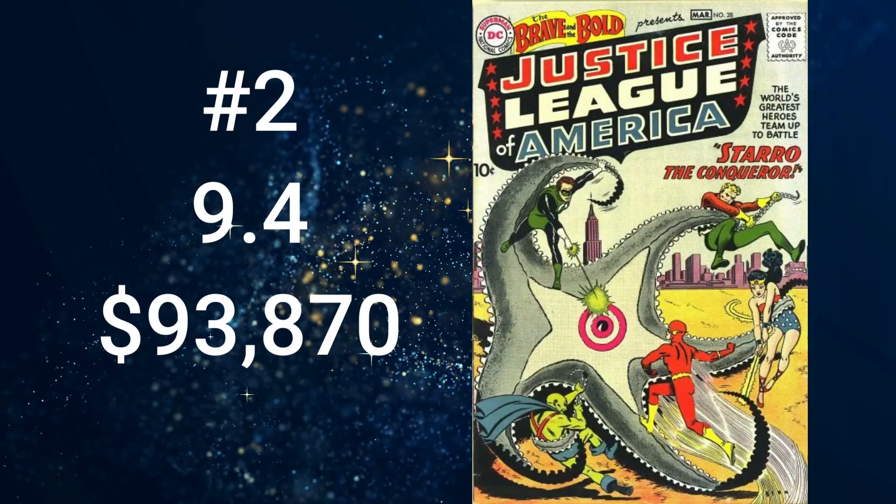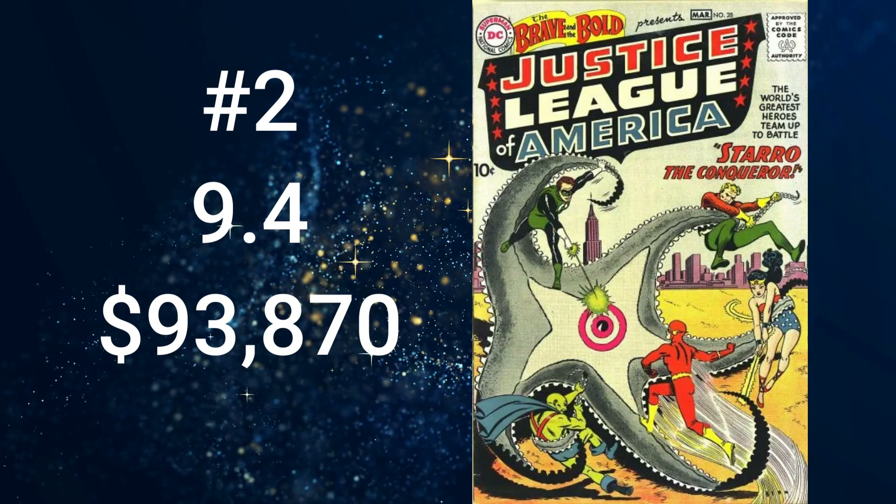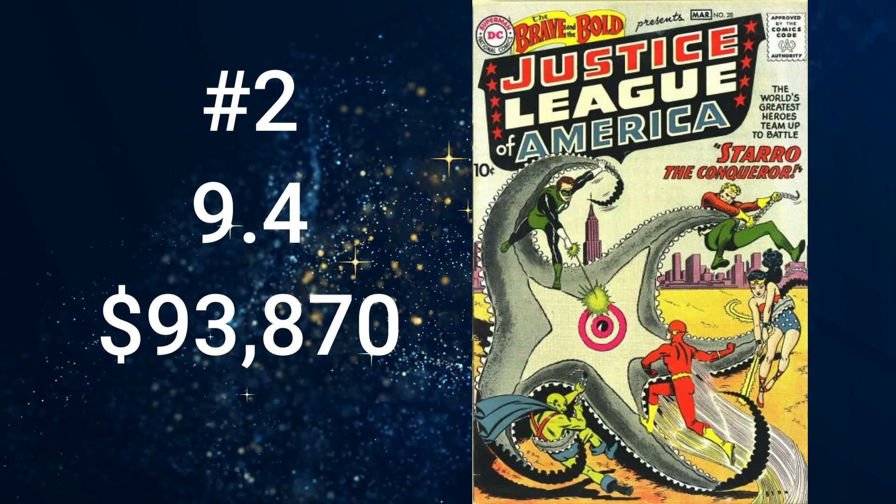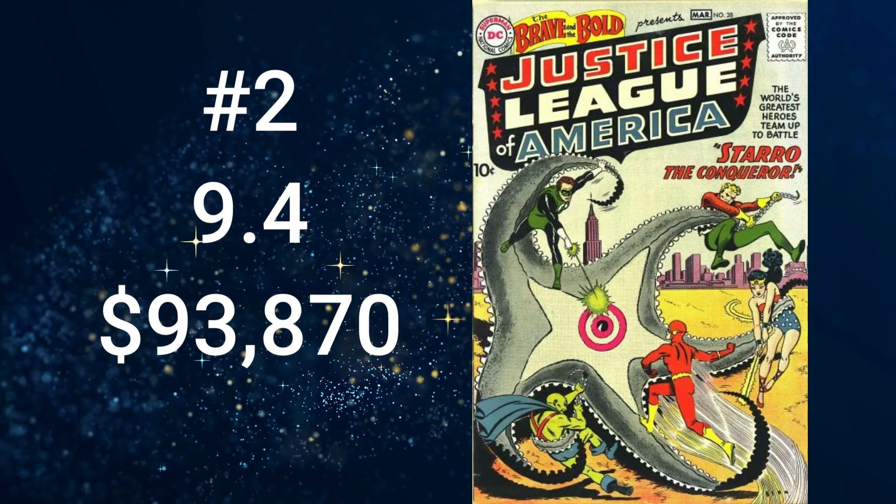I thought numbers one and two would be reversed — shows how much I know. Number 2 on the list of the top 10 most valuable DC and Marvel comics of 1960 is Brave and the Bold number 28, with a cover date of March 1960, featuring the very first appearance of the Justice League of America as well as the first appearance of Starro the Conqueror. It comes in at $93,870 for a grade of 9.4. The cover art, like the other Brave and the Bold issues, is by Sekowsky and Anderson. The story, Starro the Conqueror, was written by Gardner Fox with pencils by Sekowsky.